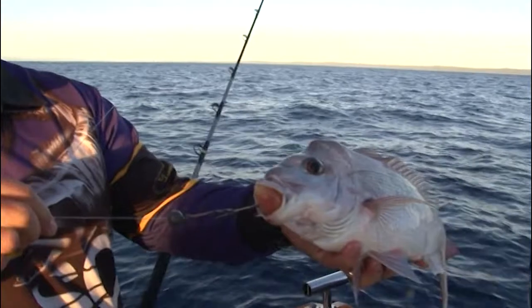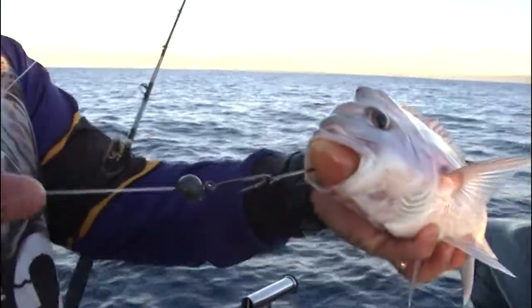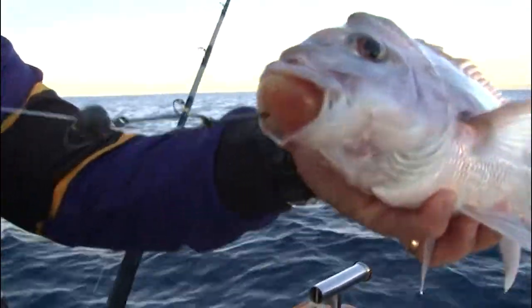You can see the rig we're using — it's just a simple floating ball sinker run straight down onto the hook.